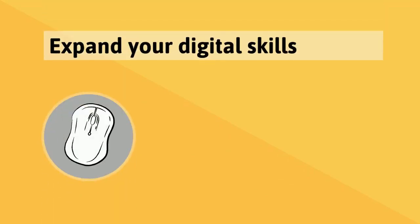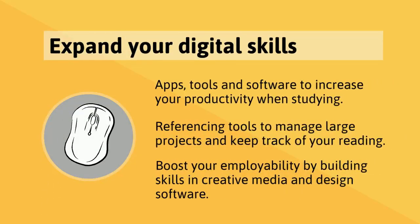Through attending digital skills workshops and online courses, you'll build your knowledge of apps, study tools, and software to increase your productivity and enhance your independent learning skills. You can also learn how to use referencing software to manage your reading and referencing for longer projects. These sessions are also a great way to boost your employability by building your skills in tech and creative software.